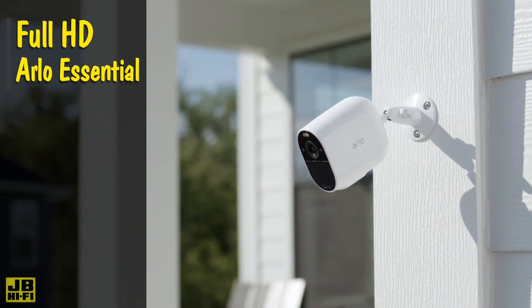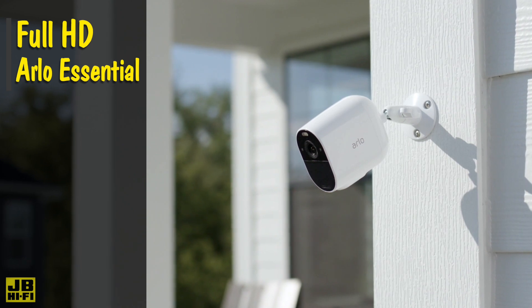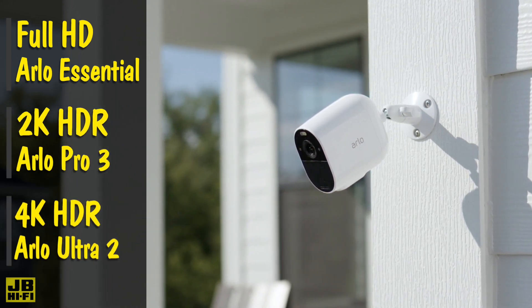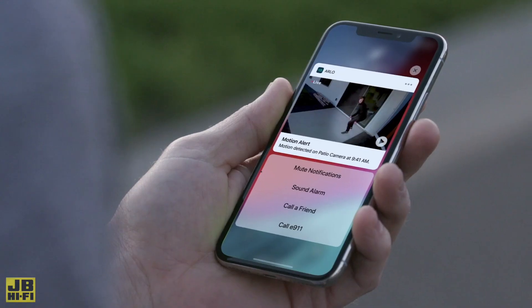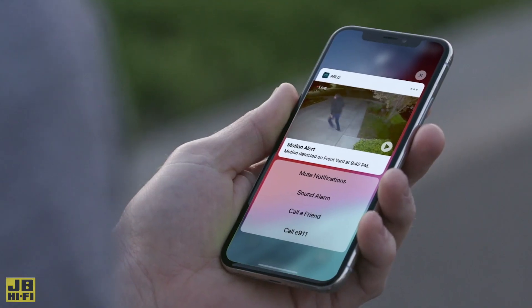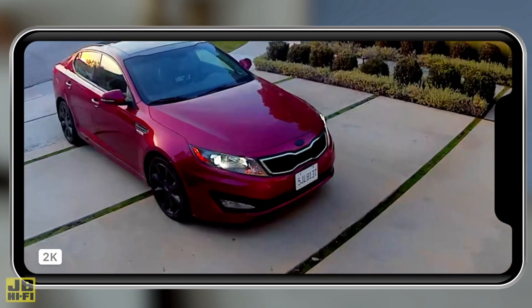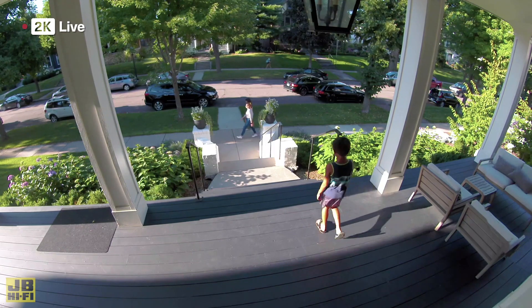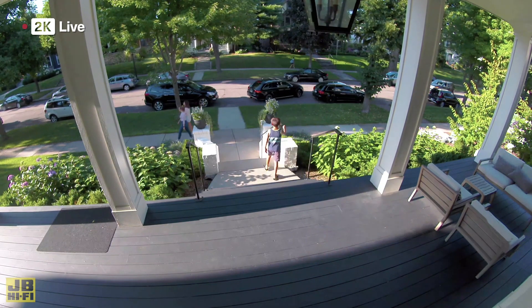Arlo security cameras can record from full HD resolution, which is the same as a Blu-ray movie, to 2K and 4K HDR resolution on the Ultra 2 cameras. 2K and 4K footage means you'll not only have a nice clear image when viewing the recorded videos on your phone, but if you need to zoom into the image to see a face or a number plate, it will still be clear, allowing you to see finer details close-up without losing much clarity.